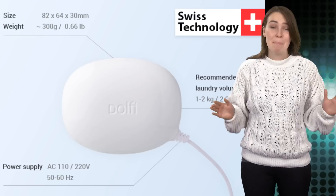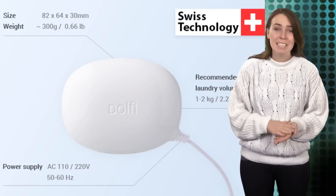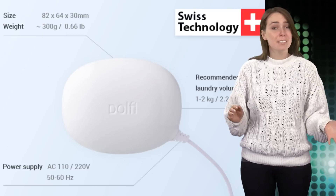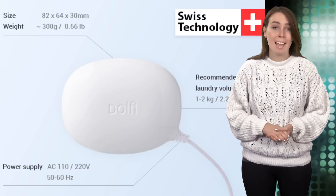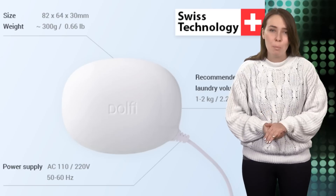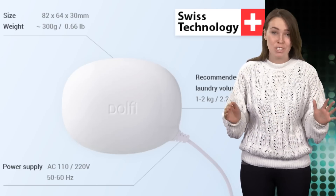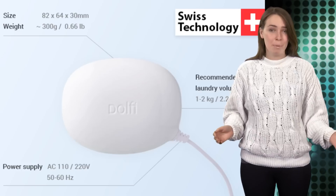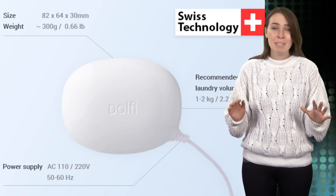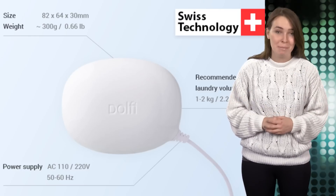Handwashing clothing is a pain. It's time-consuming, tedious, and our delicates still end up shrinking or losing their original color. Thankfully, Swiss Engineering Lab MPI Ultrasonics developed the Delphi. The device resembles a bar of soap and makes handwashing a hands-free chore. According to the developers, the Delphi is the world's smallest and gentlest washing device, and it uses 80% less energy than standard washing machines.